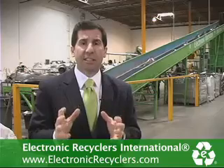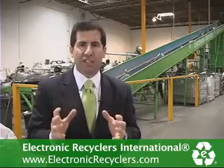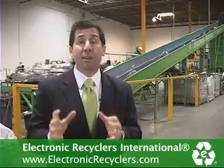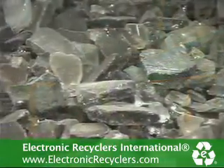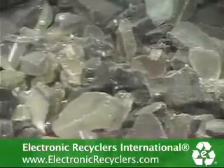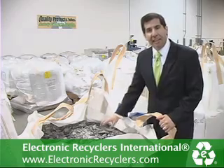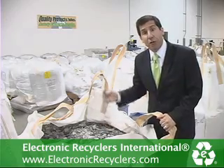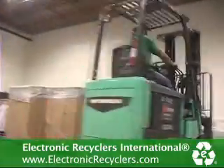We take our CRT whole tubes, put them into our hermetically sealed crushing system, and then put that crushed dirty glass into our dry cleaning system. As you can see, once it goes through our process here, the glass is so clean it now goes directly from ERI to the best glass melters around the world.